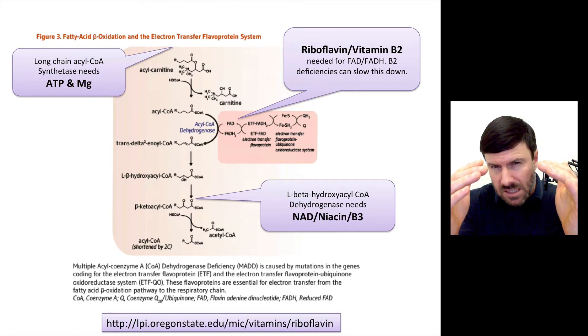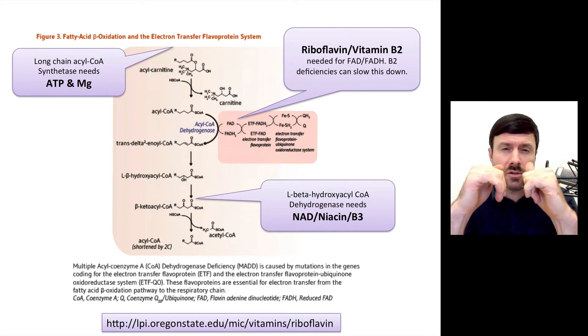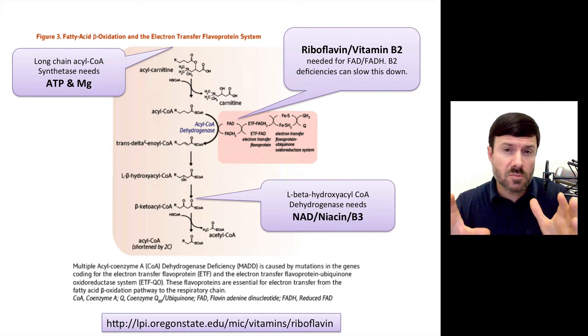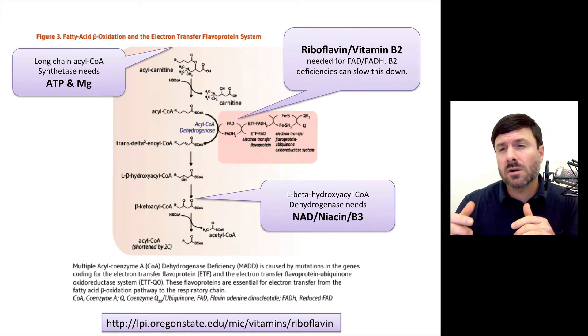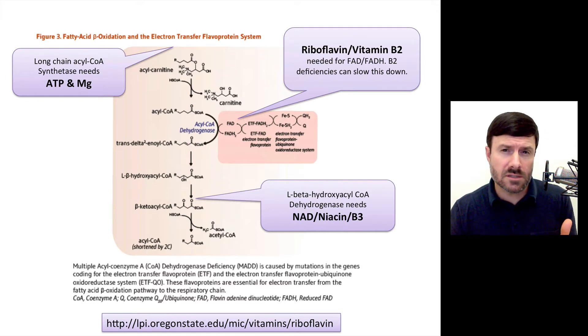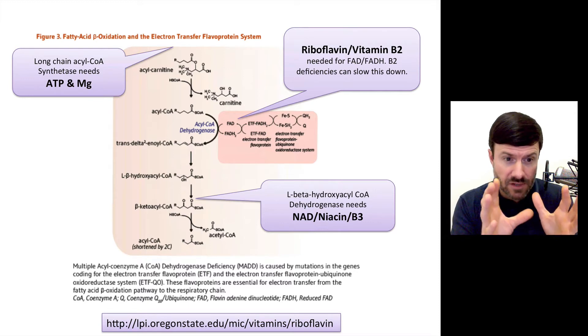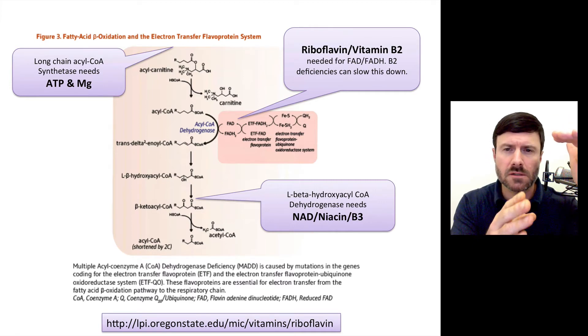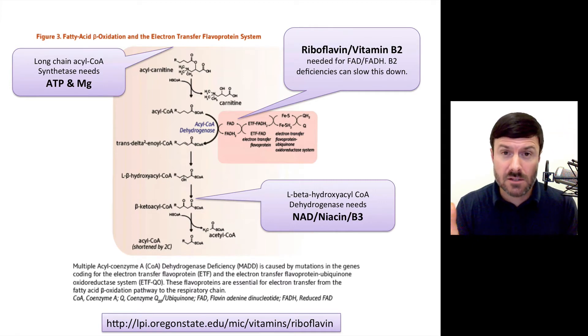Once the fat is in the carnitine shuttle, it gets broken down further via another specific enzyme that needs something called flavin adenine dinucleotide, or FAD. This is basically a riboflavin-dependent substance — the flavin ring from riboflavin, which is B2. So far, we see we need magnesium, we need carnitine, and we need B2 just to get fats going down the line.